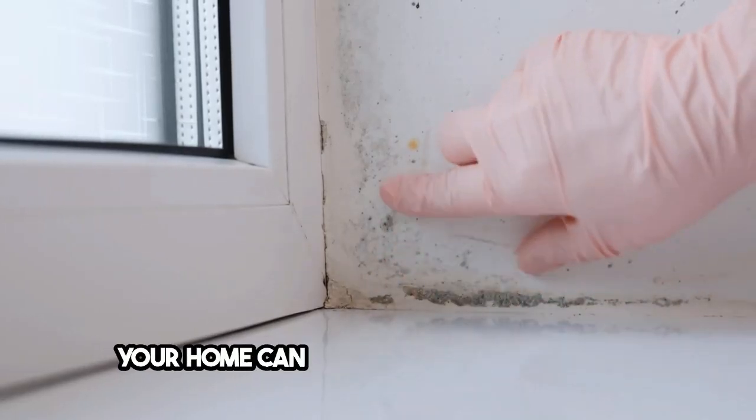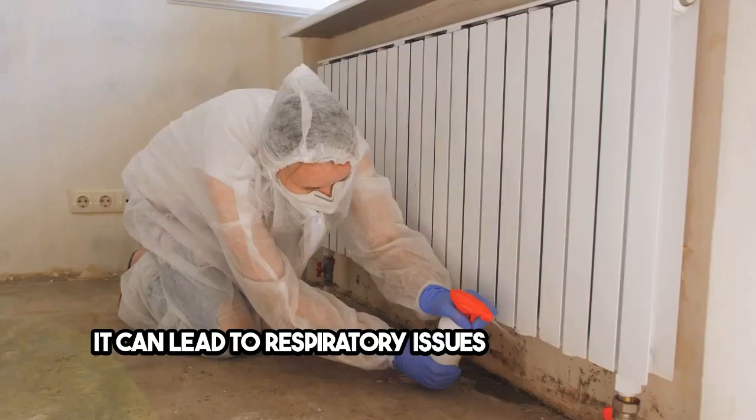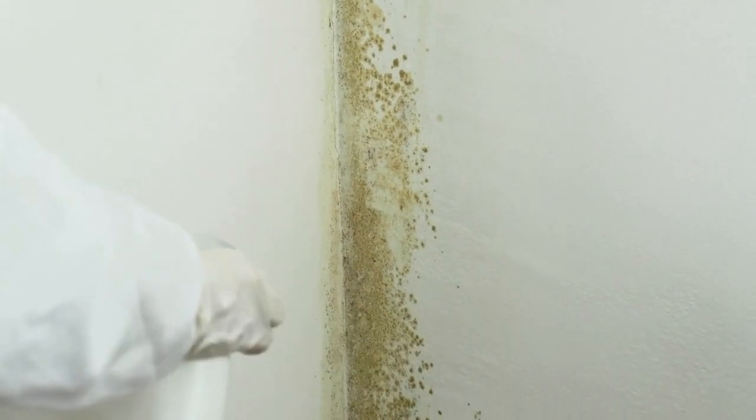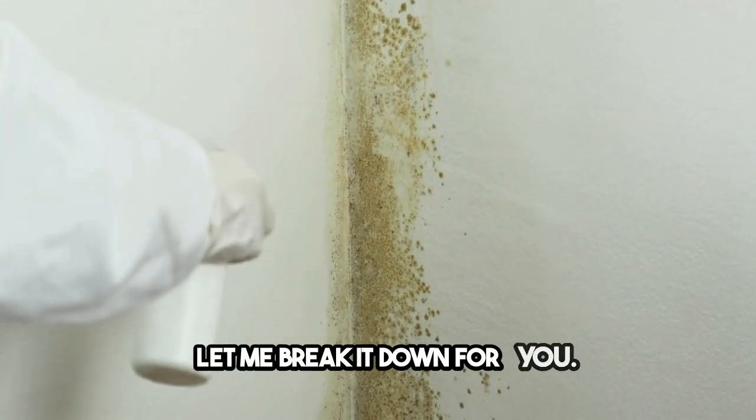Did you know that mold growth in your home can pose serious health risks? It can lead to respiratory issues and allergies, and that's why mold remediation services are so important. Let me break it down for you.